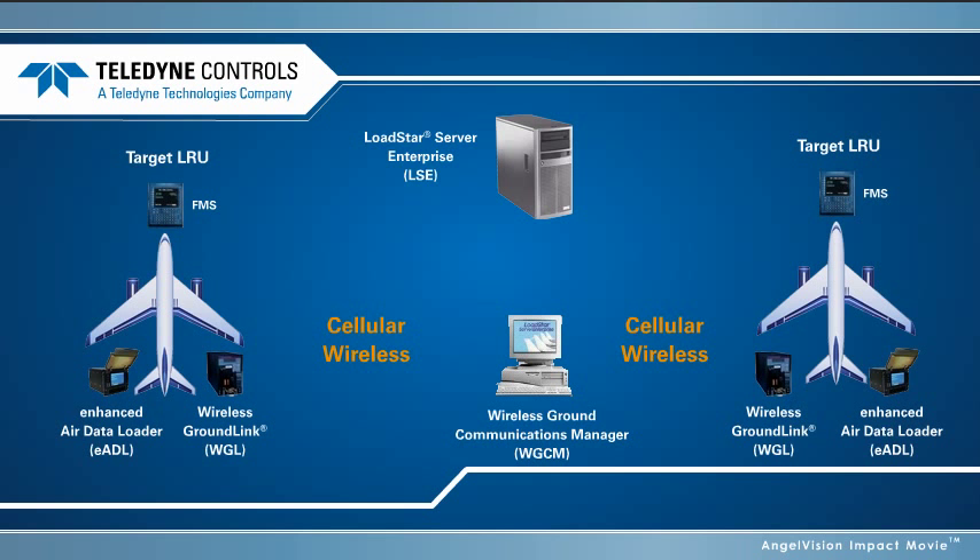From there, the software parts can be electronically distributed to the entire fleet using Teledyne's cellular wireless ground link system. This enables the automatic wireless transfer of software parts to airborne data loaders with mass memory storage, such as Teledyne's EADL, from where the software parts are loaded to target LRUs. Logs are then automatically returned, reporting which software parts were successfully loaded on which avionics systems and aircraft.